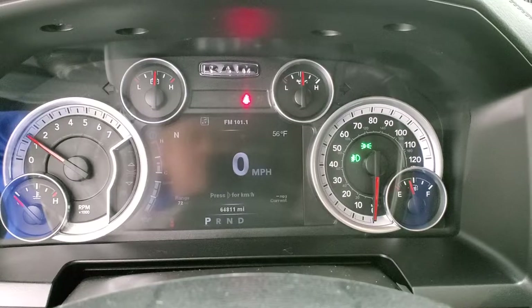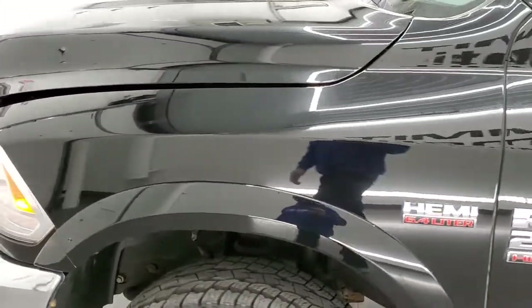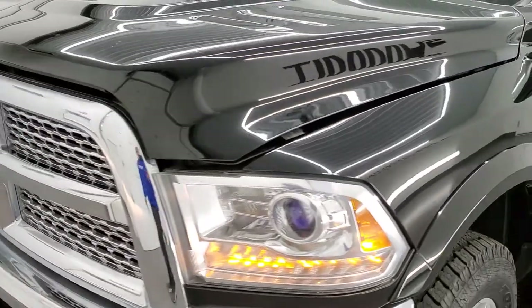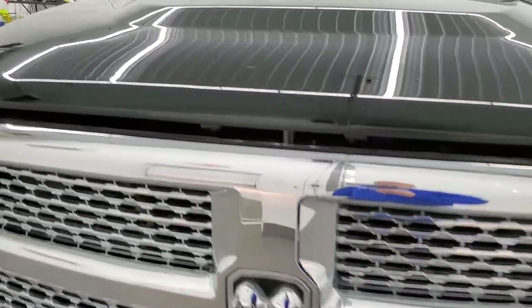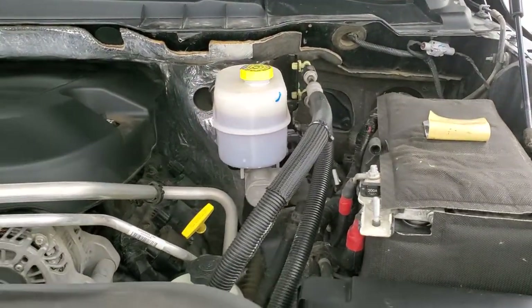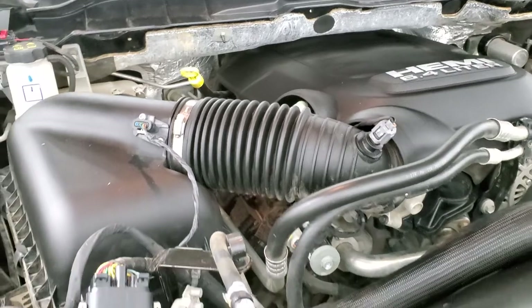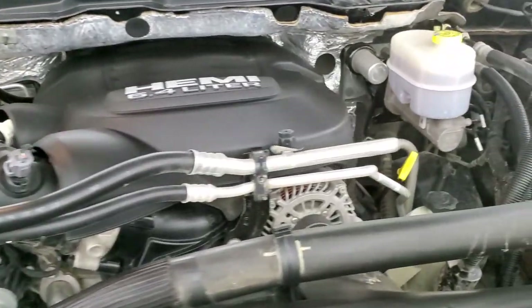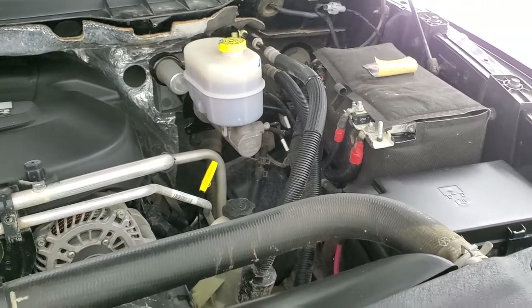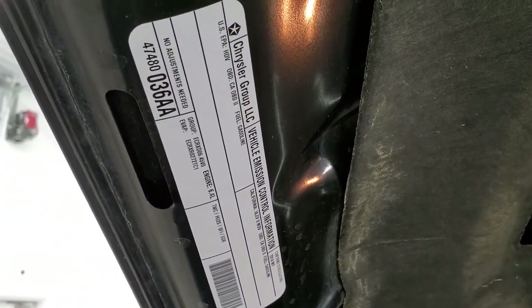It starts right up with no check engine lights or anything like that. Under the hood we have the 6.4 liter V8 Hemi engine — the engine bay is very clean and it runs very smooth. Once again, this truck has been fully safetied and inspected by our service shop, has a fresh oil and filter change, all the fluids have been checked and topped off, and this truck is 100% ready to go. There's your emissions sticker.